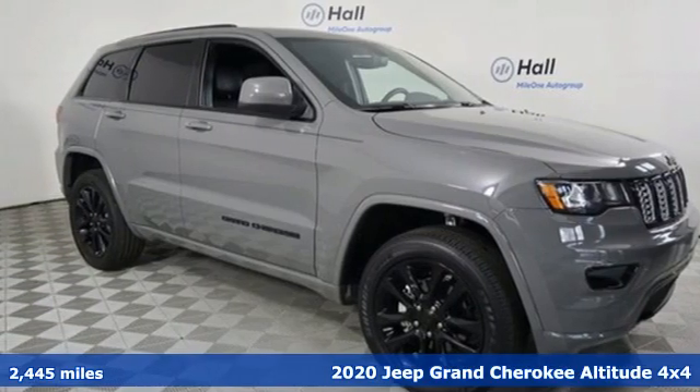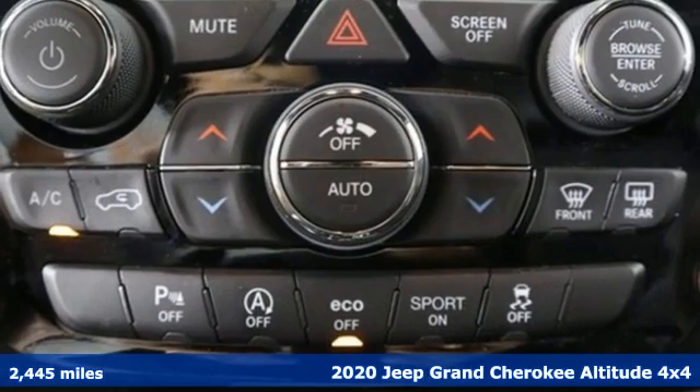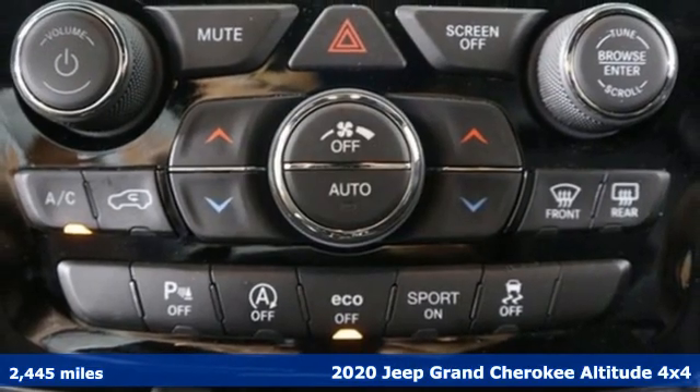It's a 2020 Jeep Grand Cherokee. Experience the Jeep life. It's well equipped with the features you need.